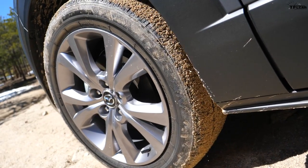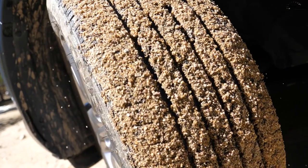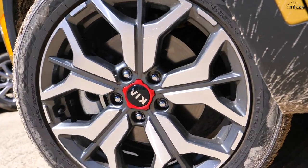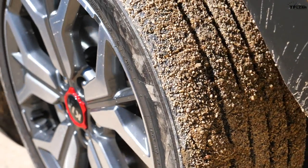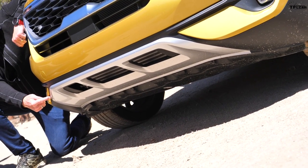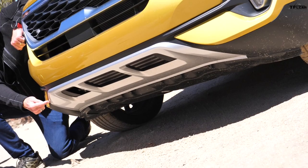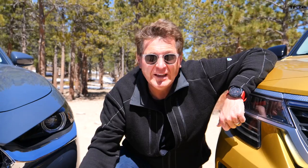This is the part of the review where we normally talk about tires, because off-roading really is where the tire meets the dirt. But both of these have all-seasons — they're not good off-road — so why even go there? What we can talk about is the approach angle: the Kia versus the Mazda. The Kia looks like it can actually go up and over rock, whereas the Mazda looks like it's gonna go into a rock.